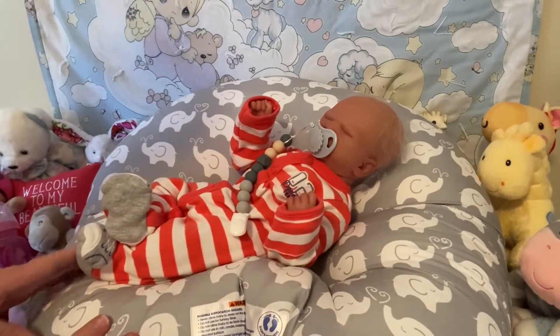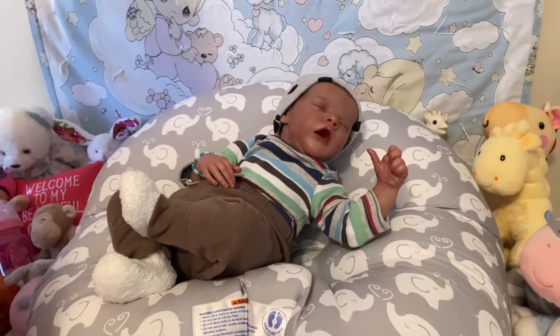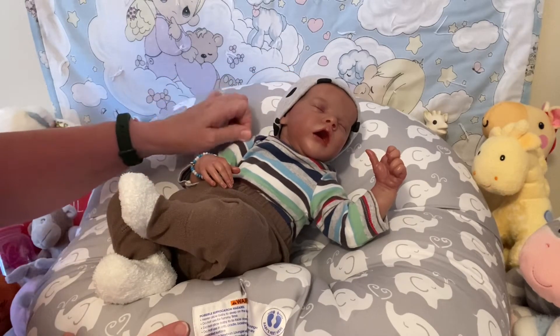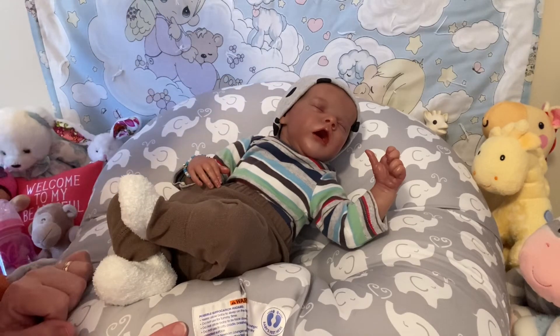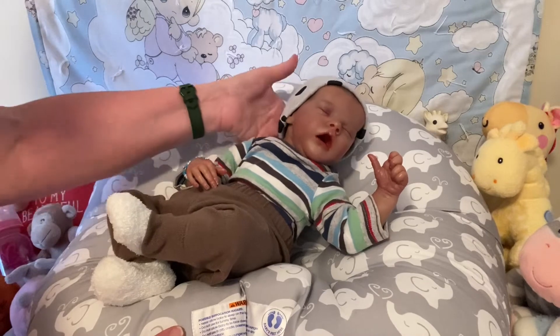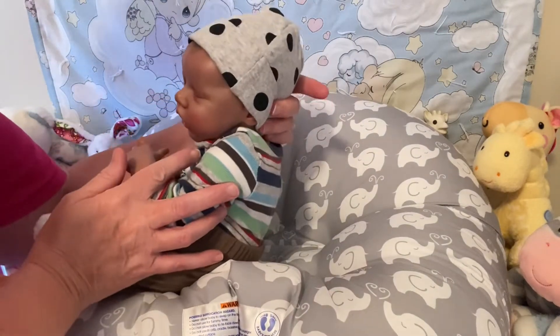Let's see who else is ready for Theme Thursday. Here we have baby Joseph and he is dressed in a little striped onesie along with his brown pants and his hat has polka dots all over it.